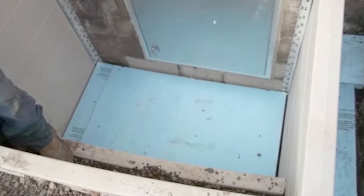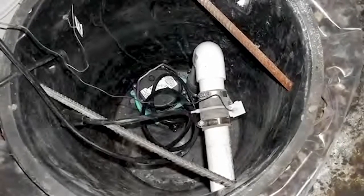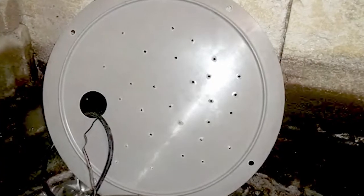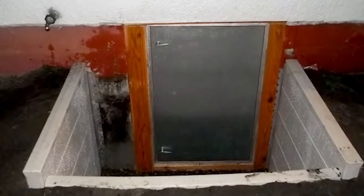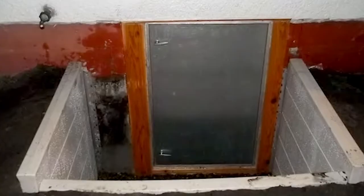Our crew then installed our superior sump system in the floor of the utility room. This installation was a bit different. We didn't use drain tile to direct water to the sump basket in this small utility room. Instead, we drilled holes in the cover to allow water to fill the basket and then be pumped away from the house.